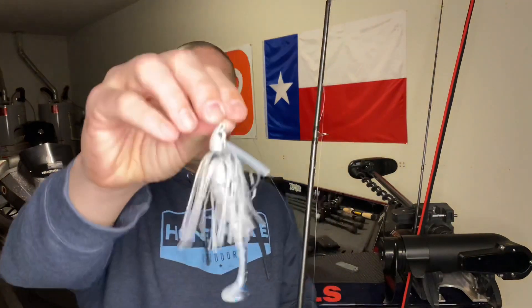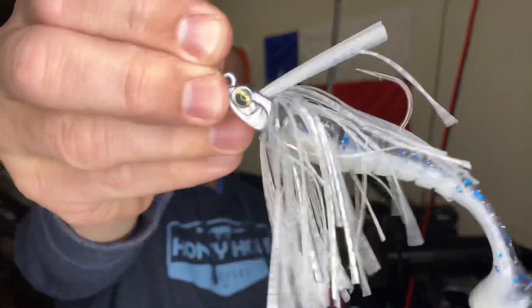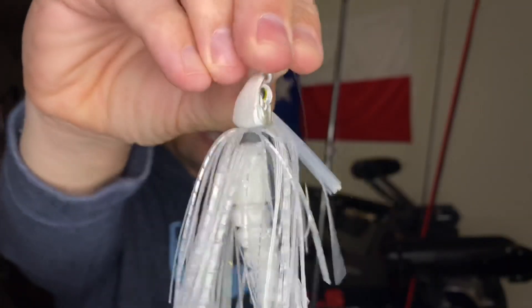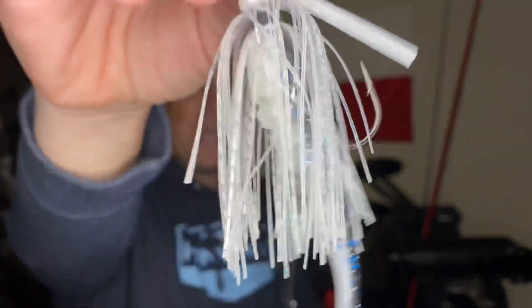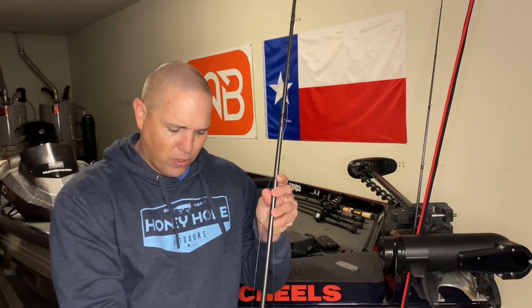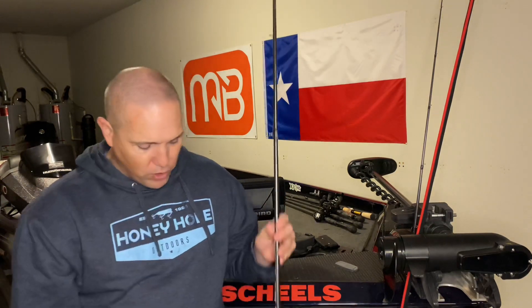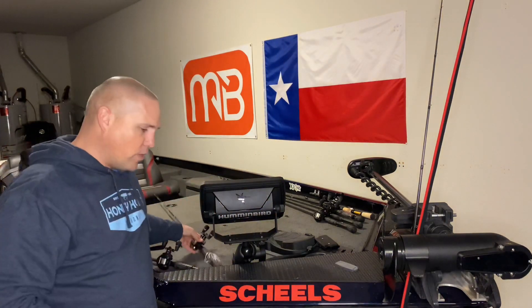The main thing I caught them on was the swim jig — that is the Sixth Sense swim jig with the Egg Zone Slammer. That particular color is brim, which has kind of a blue and white look — a great shad imitation. I started off throwing a bluegill color and they did not want bluegill at all. I know there's bluegill out there, but they really wanted that white shad color, so that's what I ended up throwing.